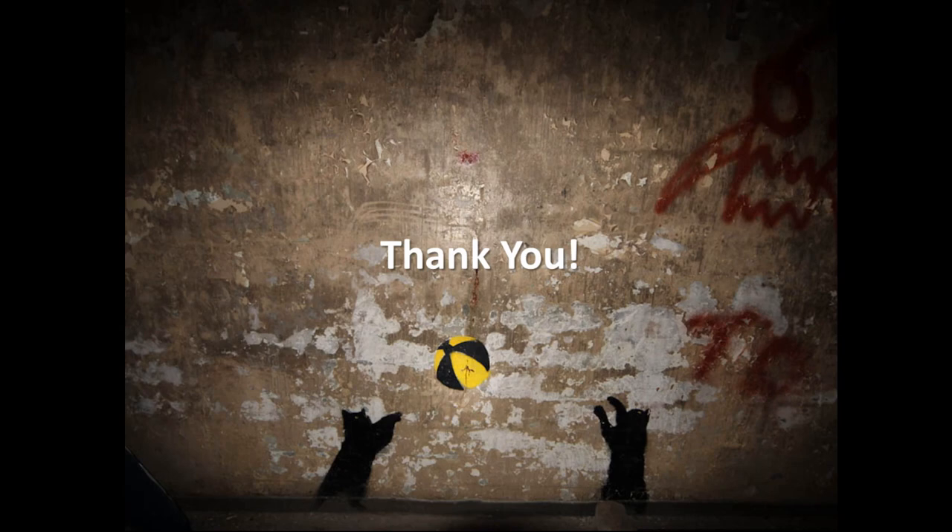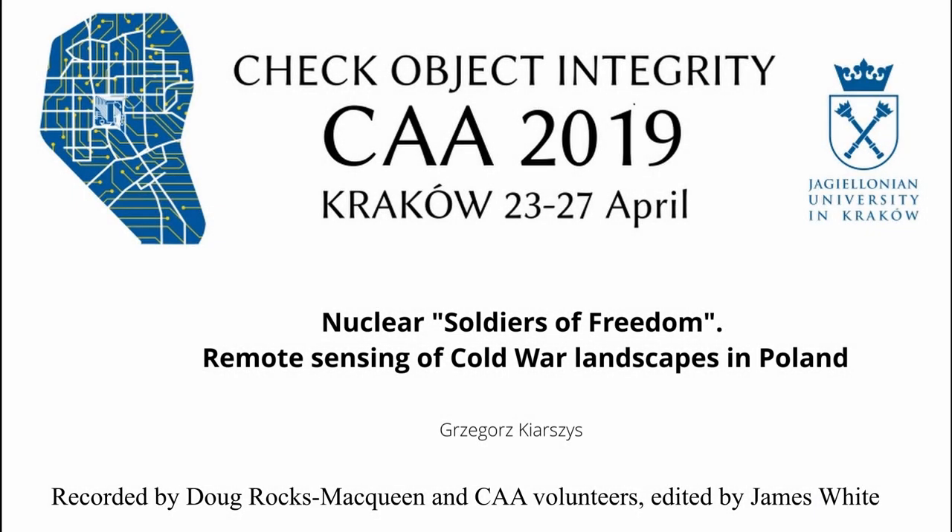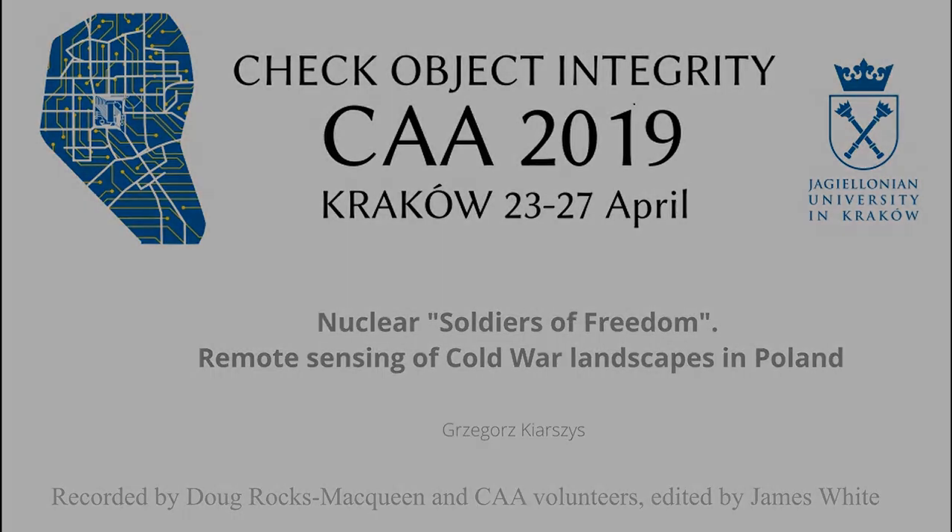Behind these material relics there is much more to tell. I'll leave you with what I believe is the most inspiring allegory of the Cold War I have ever seen: graffiti found inside one of the monolith bunkers at Templevo — two cats playing with a nuclear ball. Thank you very much for listening.